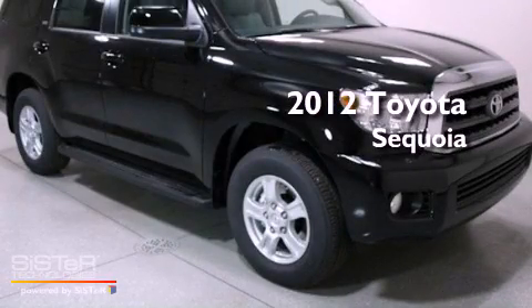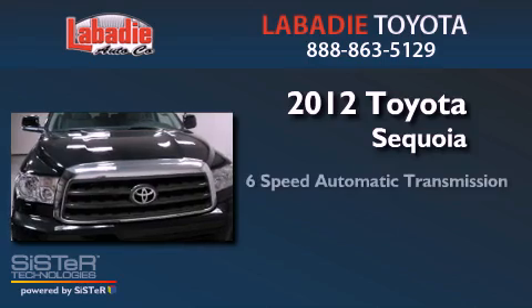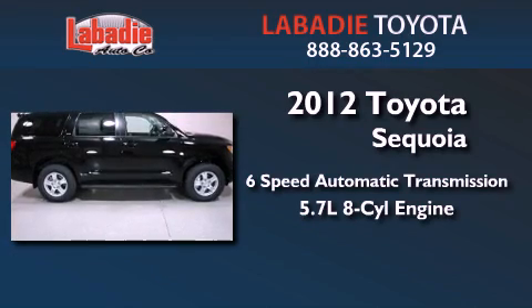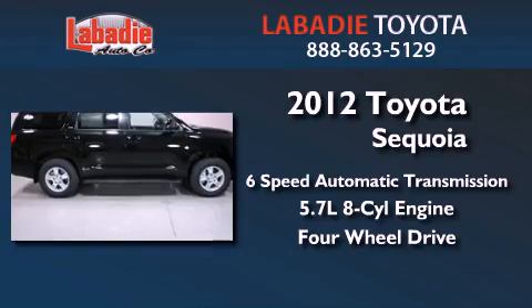This is a brand new 2012 Toyota Sequoia. This vehicle has seating for 8 adults, a 5.7 liter V8, and the added capability of 4-wheel drive.